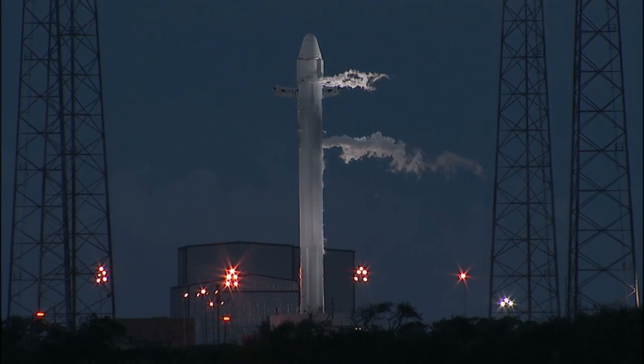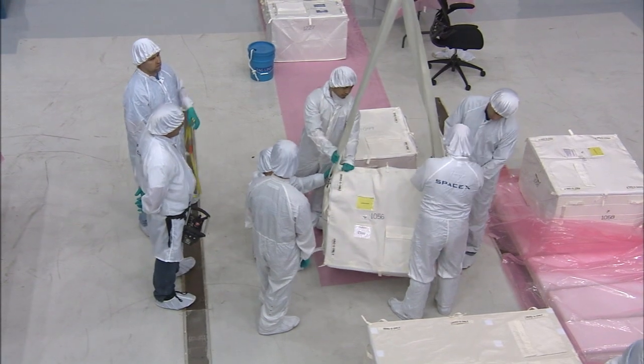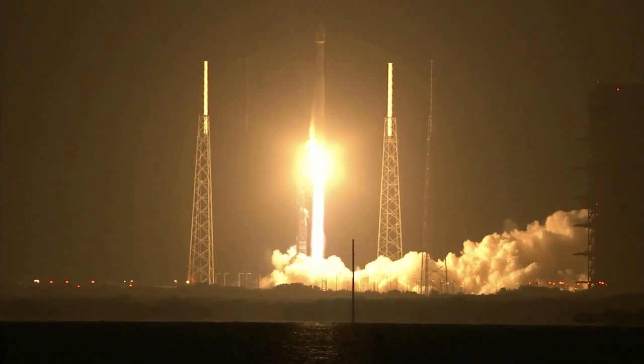With new resupply rockets, spacecraft and cargo already taking shape for launch this year from Kennedy, along with a new mission to Mars called MAVEN, there will be no shortage of fresh thunder rocking America's premier spaceport in 2013.